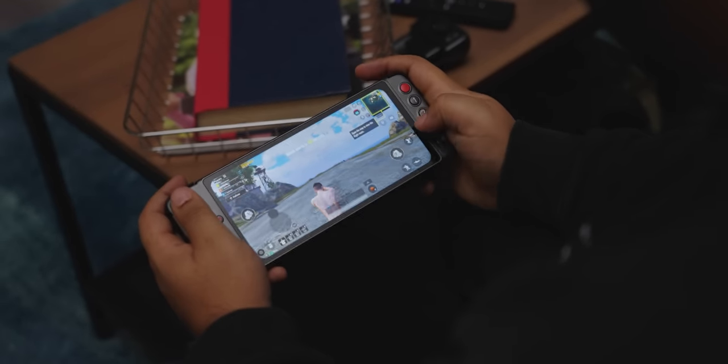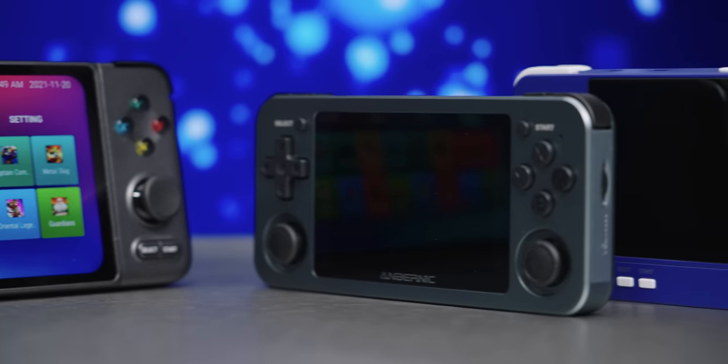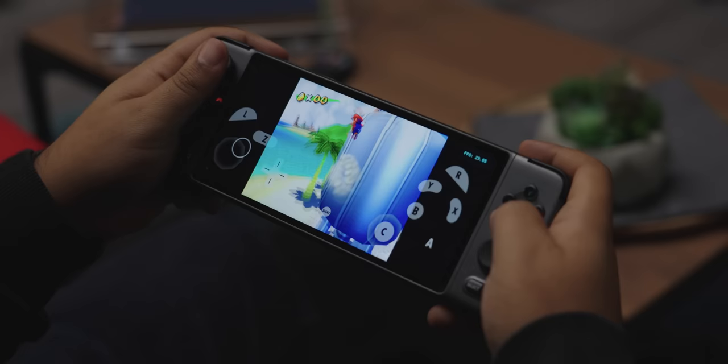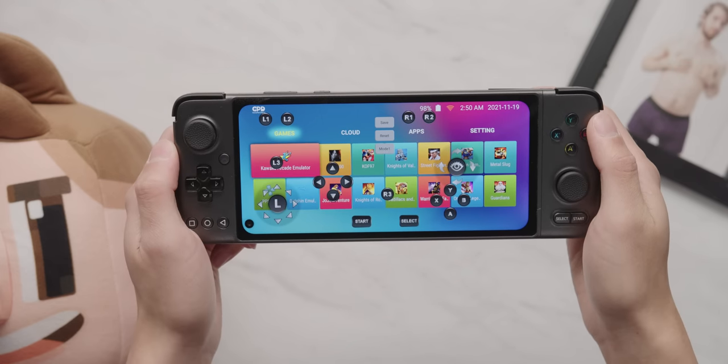The buttons feel characteristically good for a GPD product, and compared to smaller handhelds like the Retroid Pocket 2 and Ambernic RG351M, the sticks are much nicer feeling - they're the same as the GPD Win 3. True to GPD's roots, all controller modules can switch between Xbox mode or touch simulator mode via a dedicated button next to the thumbstick.